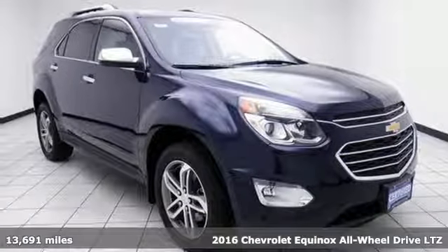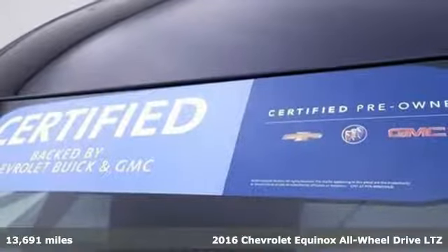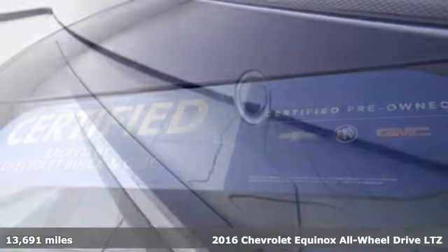It's a certified 2016 Chevrolet Equinox. There's more than a century of ingenuity and significance in every Chevy.